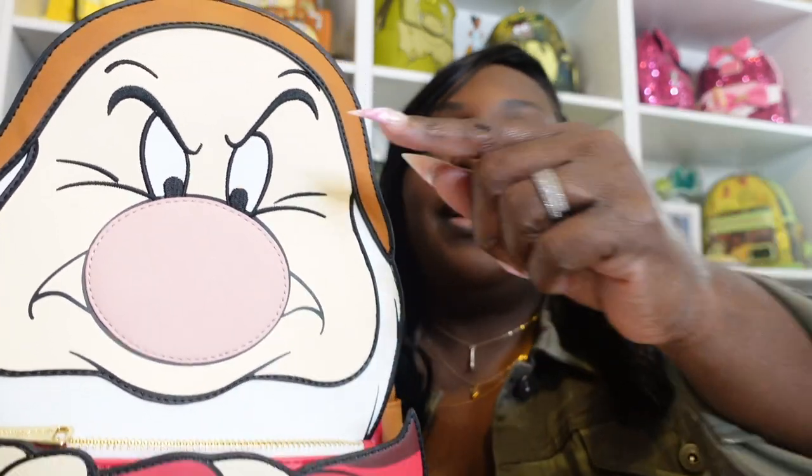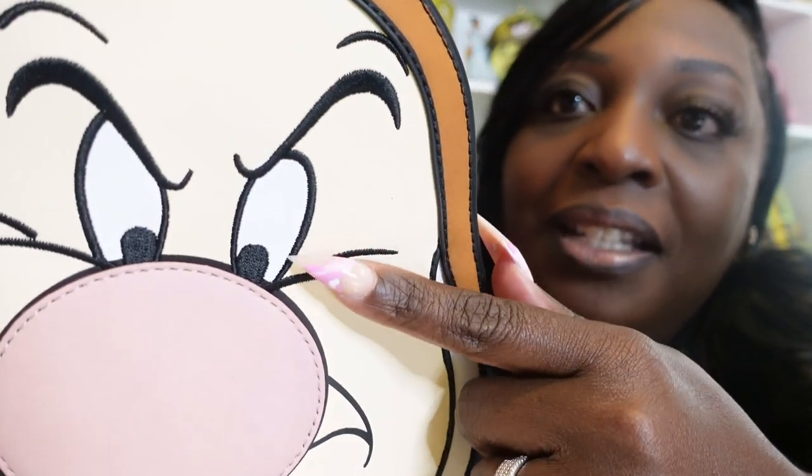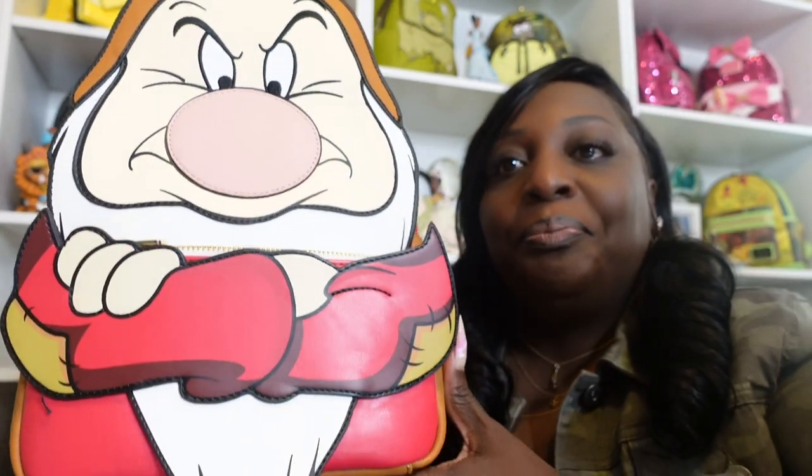We'll get started with my favorite dwarf — Grumpy. As you can see, Grumpy is a pretty huge bag; compared to my head, he's a huge bag. I have taken this bag to the park and had no issue fitting everything I needed. You can see many appliques layered on top of each other throughout the bag. I love the detail of the little patchwork on his elbows on both sides, and his eyebrows and frown lines are all embroidered — really great attention to detail.